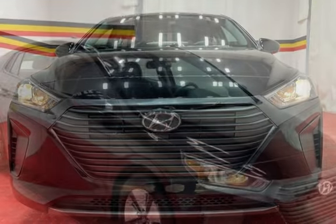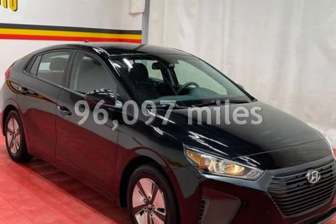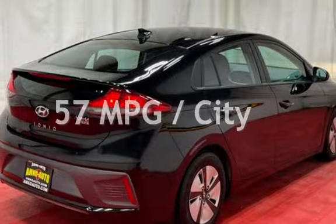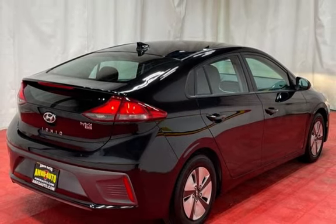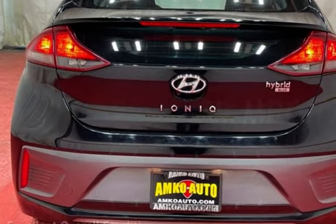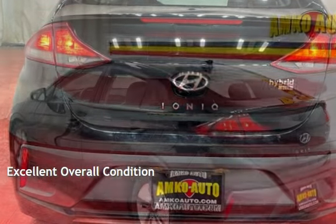This Hyundai has less than 97,000 miles on the odometer. Estimated fuel economy for this vehicle is 57 miles per gallon in the city and 59 miles per gallon on the highway. This vehicle is in excellent overall condition.